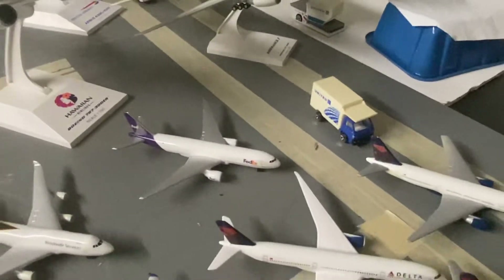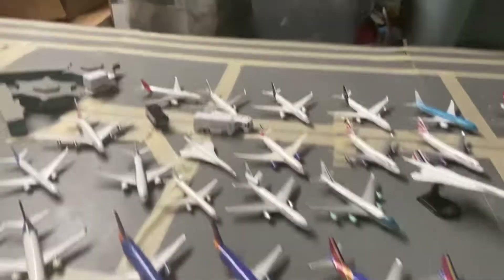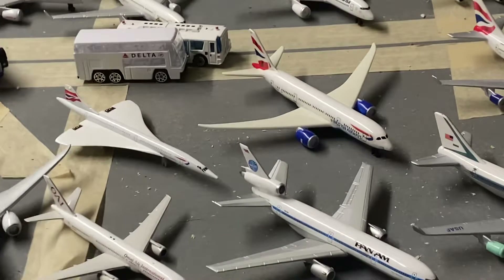For cargo, we have a UPS 747 freighter and a FedEx triple seven. Moving to international carriers, starting with British Airways. We have a Concorde, which was retired back in 2003, but it's a cool airplane to have in the collection.